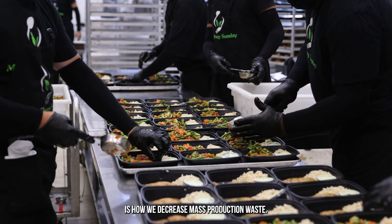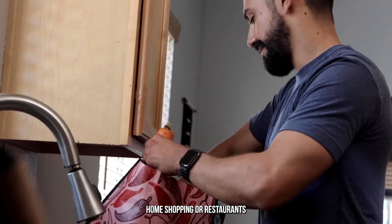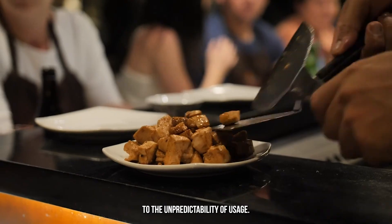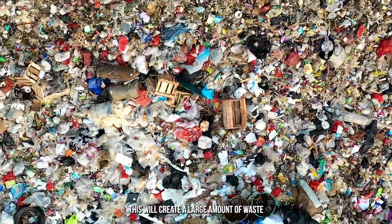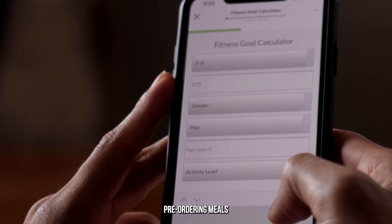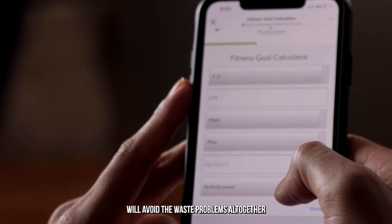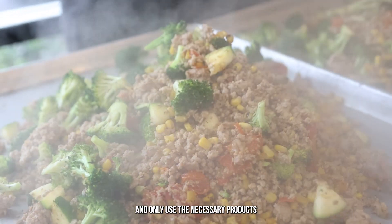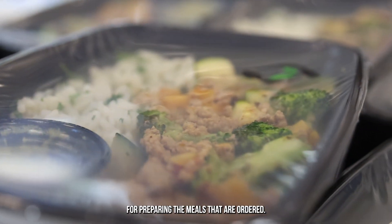The last thing we want to talk about is how we decrease mass production waste. Home shopping or restaurant shopping for food is more wasteful due to the unpredictability of usage. This will create a large amount of waste due to the regular supply chain mindset. On the other hand, preordering meals will avoid the waste problems altogether because we can calculate what we will need for a given week and only use the necessary product for preparing the meals that are ordered.